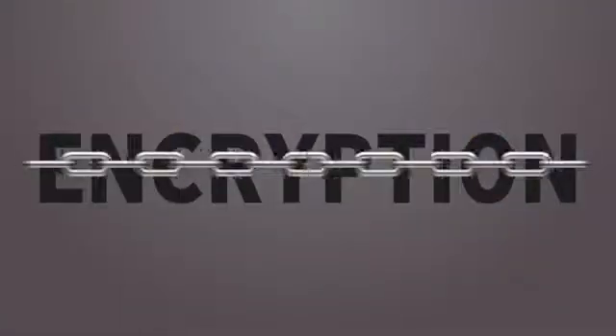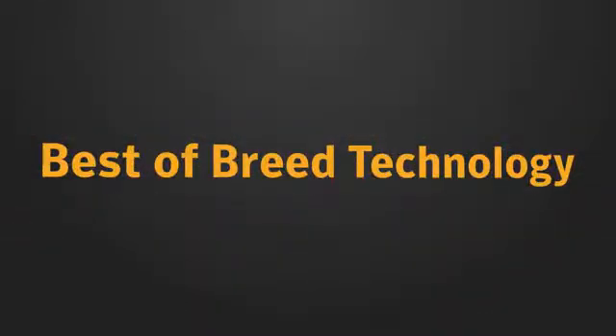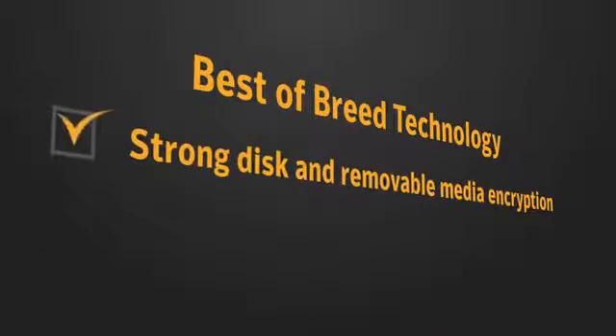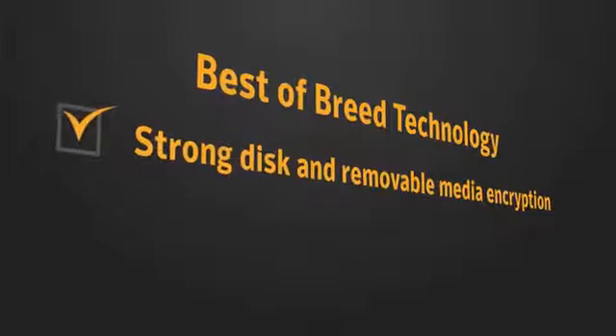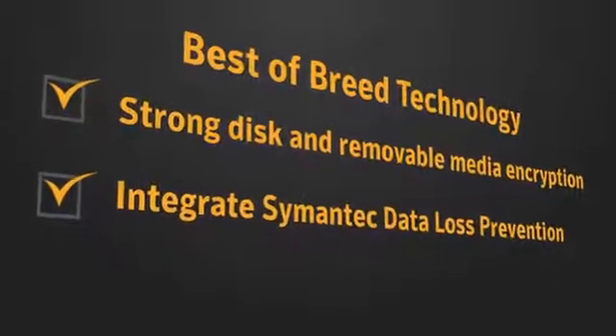That's where encryption comes in. Symantec Endpoint Encryption blends best-of-breed technology with strong disk and removable media encryption, and the option to integrate Symantec Data Loss Prevention for an even stronger security solution.